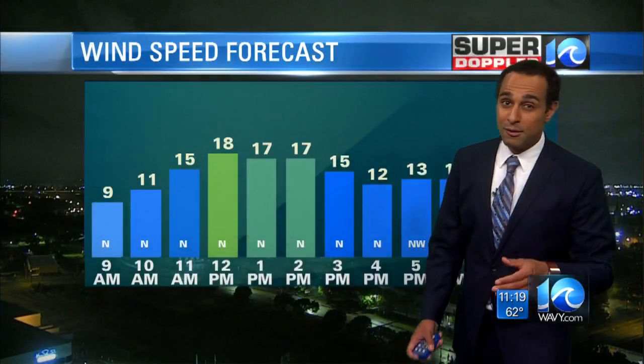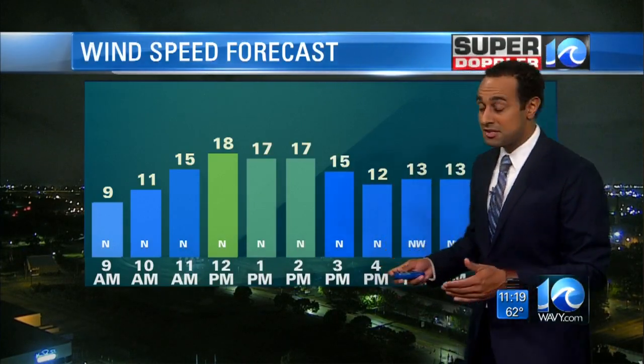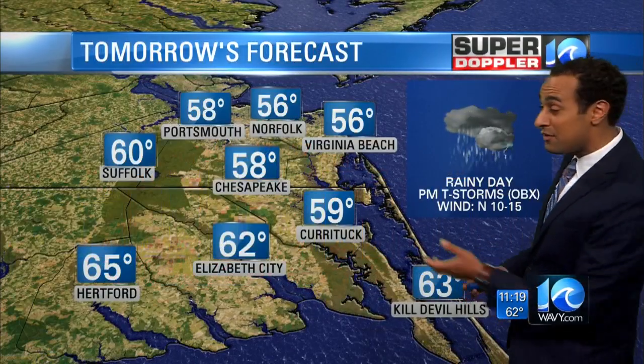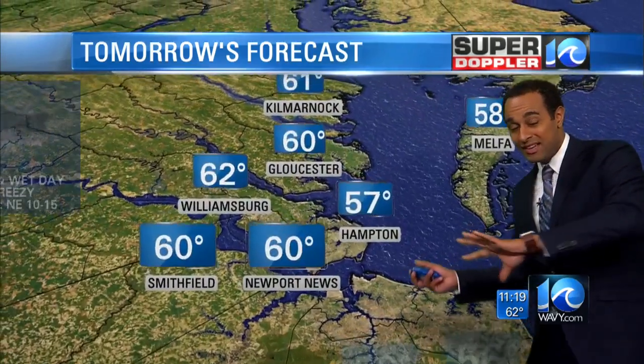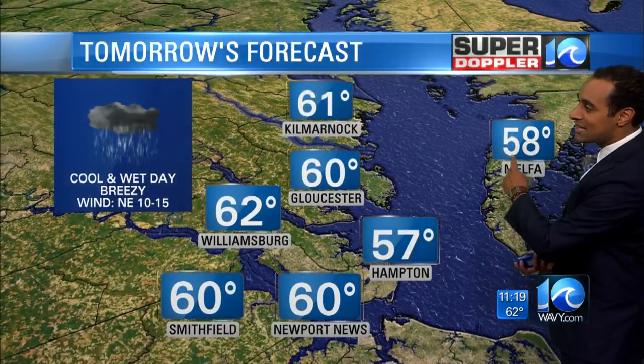The wind tomorrow will be a bit strong. We'll see winds out of the north around 10 to 20 miles an hour during the daytime, with gusts close to 20 miles an hour during the middle of the day. With the rain and the cool temperatures, it'll be a chilly, wet day with that wind kind of pushing the rain sideways at times. It won't be super fun to be outside tomorrow.